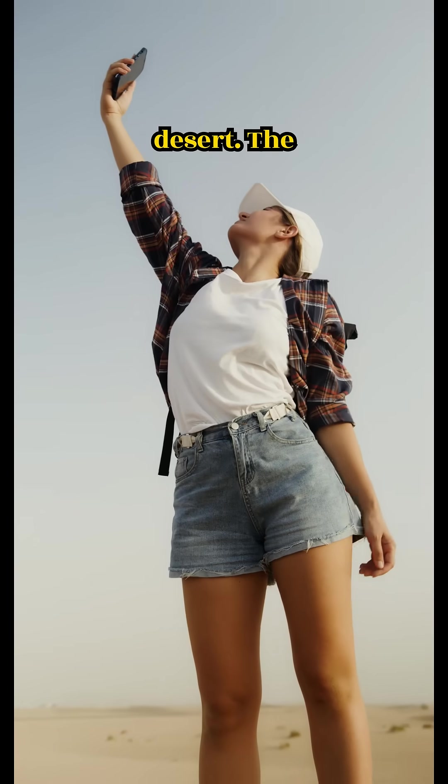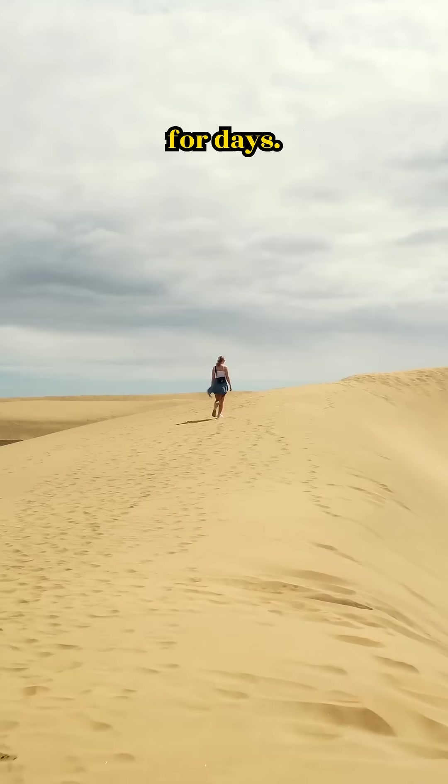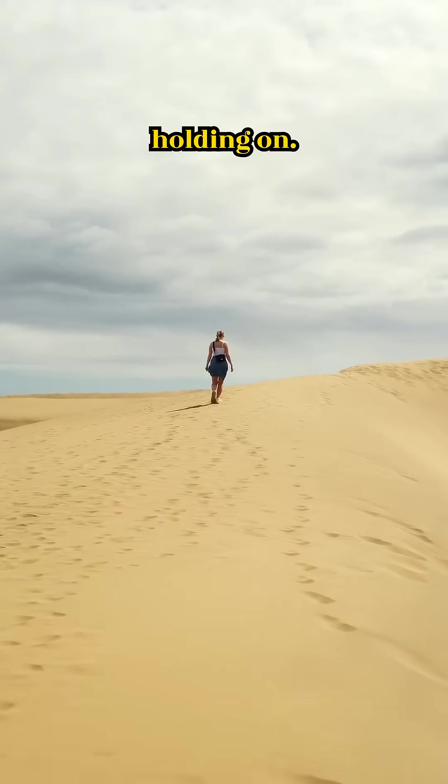Imagine you're lost in the desert, the sun is unforgiving, the sand burns beneath your feet, and there's no water in sight for days. You're exhausted, dehydrated, and barely holding on.